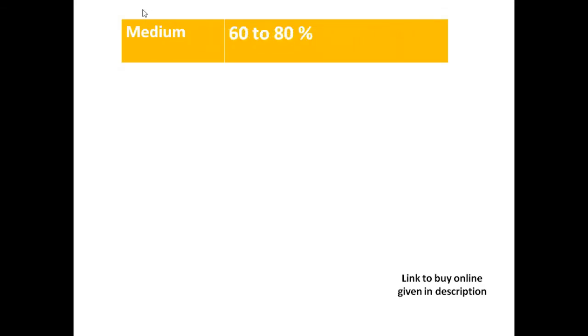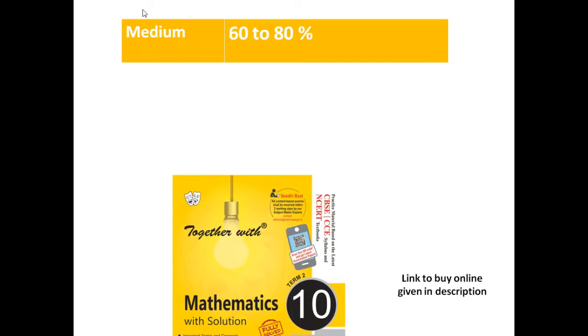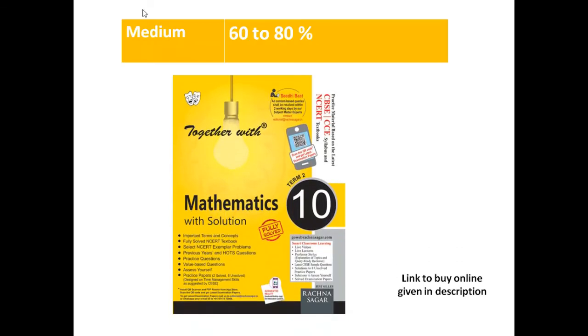Now we are going to move on to medium students who are scoring 60-80%. For them, I think Together With is very good. In this book also they are giving 200 to 300 examples per chapter. They have analyzed the previous 10 to 15 years of board examination papers and bifurcated those questions with solutions. So if you are not getting an answer, you can directly see the solution and solve it.